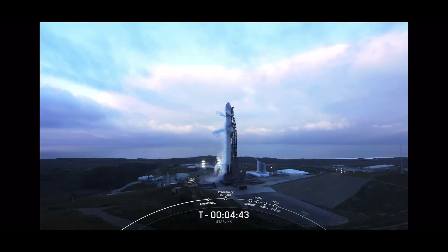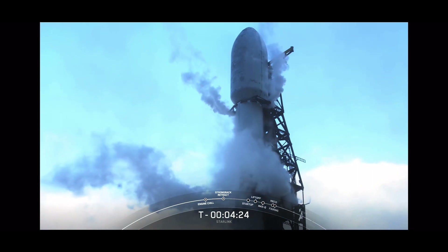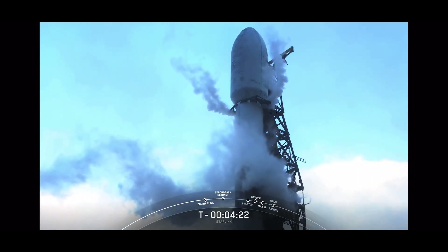The weather and range are both green for today's launch attempt. We're proceeding with a T0 of 7:43 AM Pacific time. We're tracking no issues with the vehicle or spacecraft, and we're just about four and a half minutes to go for liftoff. We're standing by for the transporter erector to retract away from the vehicle.